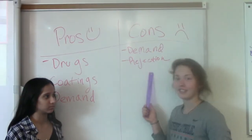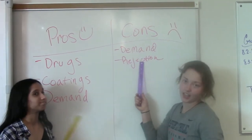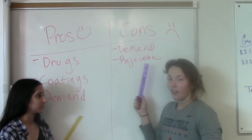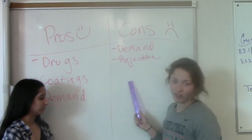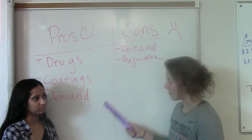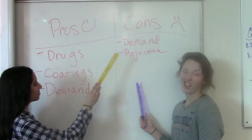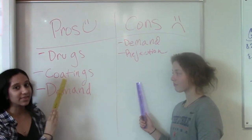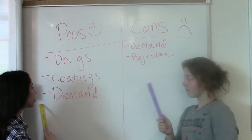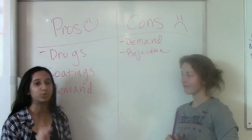There are some cons to xenotransplantation. It is in high demand, meaning lots of people want these organs but there aren't many of them. Also, there's the rejection issue we discussed, which is unfortunate because the transplant doesn't last very long yet. But there are pros too: scientists are creating drugs to combat the body's rejection, as well as coatings to hide the transplanted cells so the body doesn't see them as foreign agents, preventing rejection. Also, the high demand means more research will be dedicated to xenotransplantation and improving it in the future.